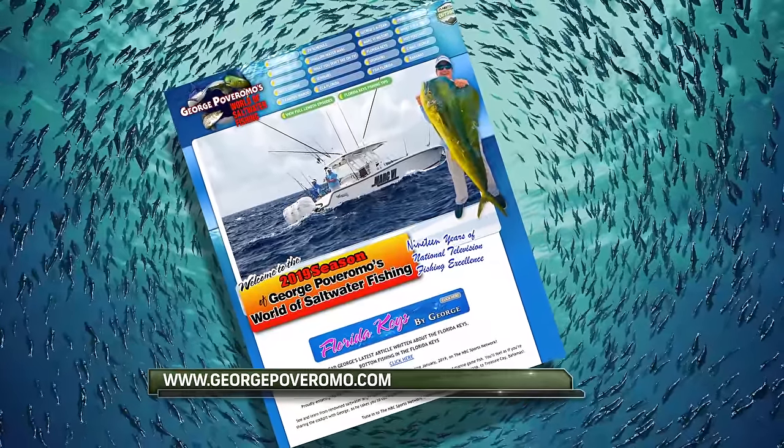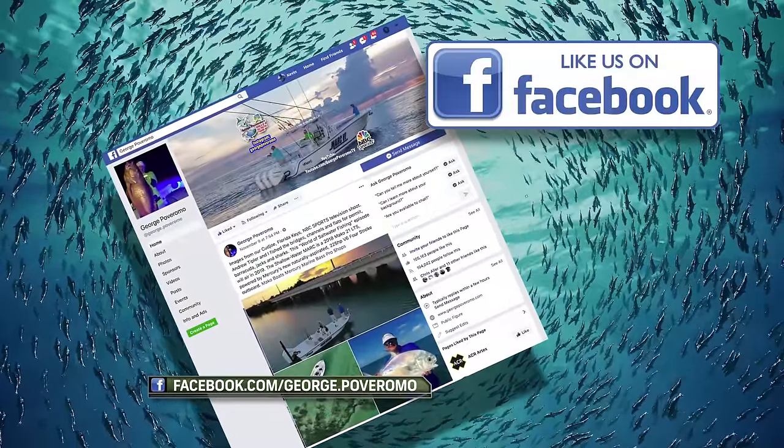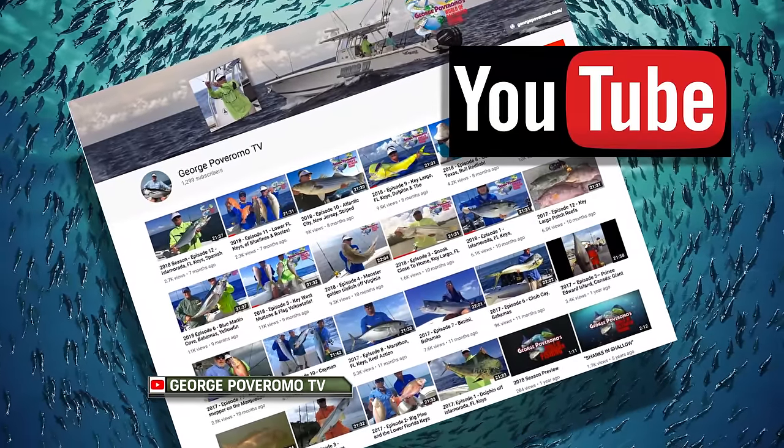Follow George on social media. Visit georgepoveromo.com. On Facebook: facebook.com/george.poveromo. On Instagram: at georgepoveromo. And watch his episodes on YouTube at georgepoveromo.tv.